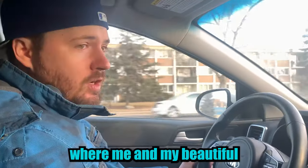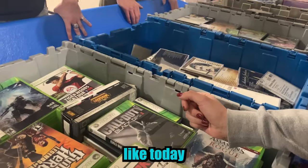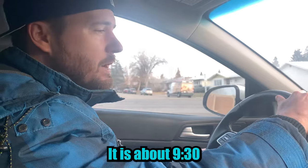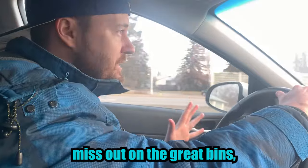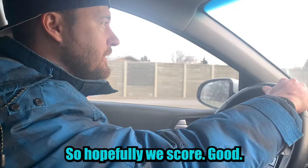Welcome back to the channel, guys. This is Matt Cutter, me, my beautiful wife, Veronica. We go out to garage sales, toy stores, and the Goodwill bins like today to find things to resell on our eBay store. It is about 9:30 in the morning right now, so it's been open for half an hour. Hopefully we didn't miss out on any great bins, but I'm thinking there's going to be some good bins later on in the day. So hopefully we score good. Let's go.